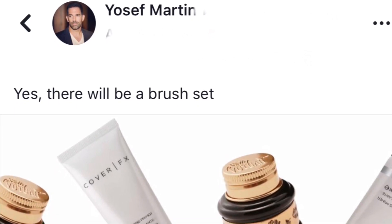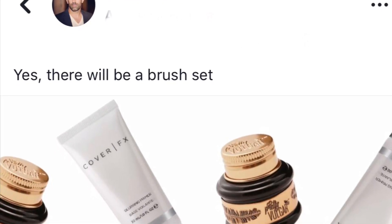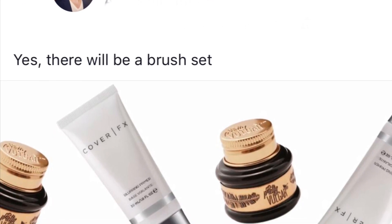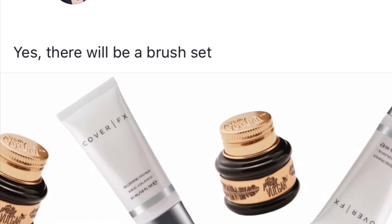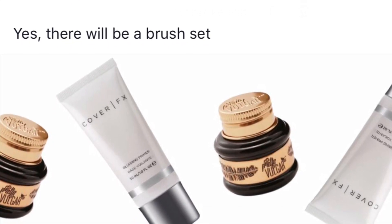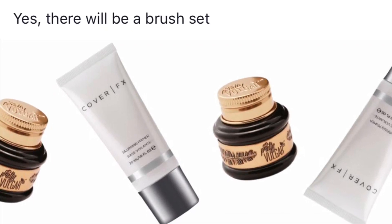That's already setting us up for a pretty high value box. Now we do know, like the original spoiler said, that there is another item from Pure Cosmetics. We don't know what that is yet. And also in today's spoiler post, we see that there will be a brush set in the box. I doubt that's going to be from Pure because Pure doesn't really promote brushes — I'm not even sure if they have brushes.